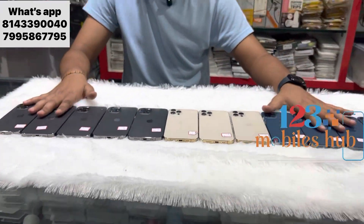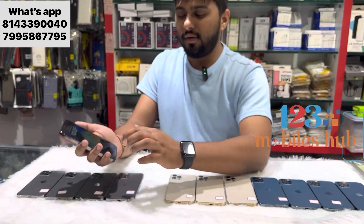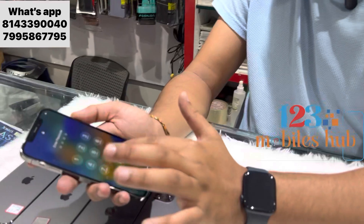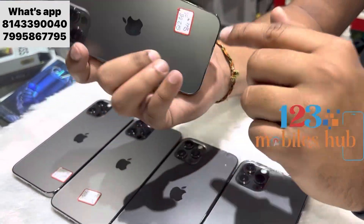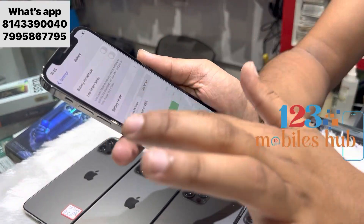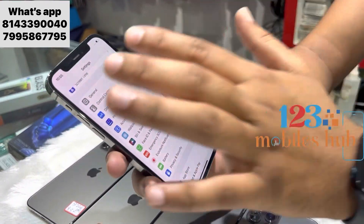iPhone 12 Pro 512 GB, graphite color, battery health 84 — as you can see here, 84. Only one device is 84; rest all are above 85 or 85.